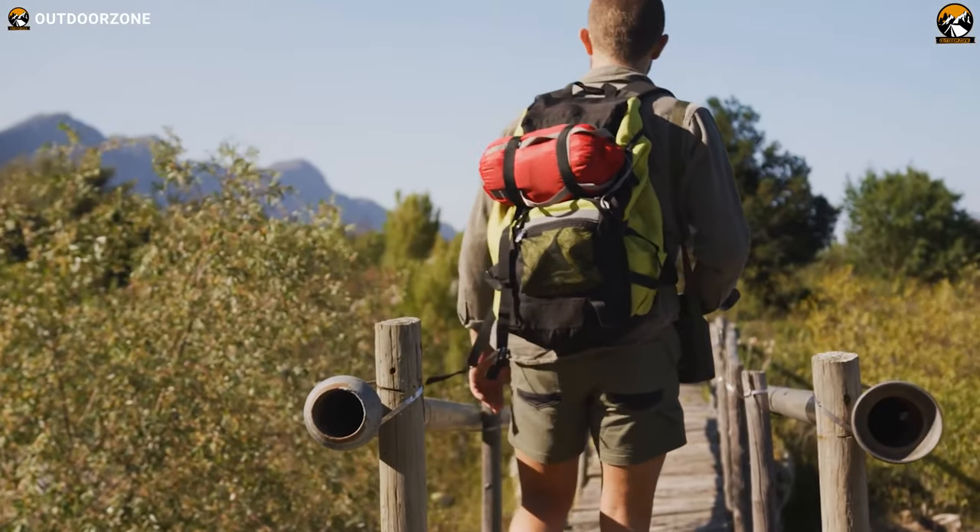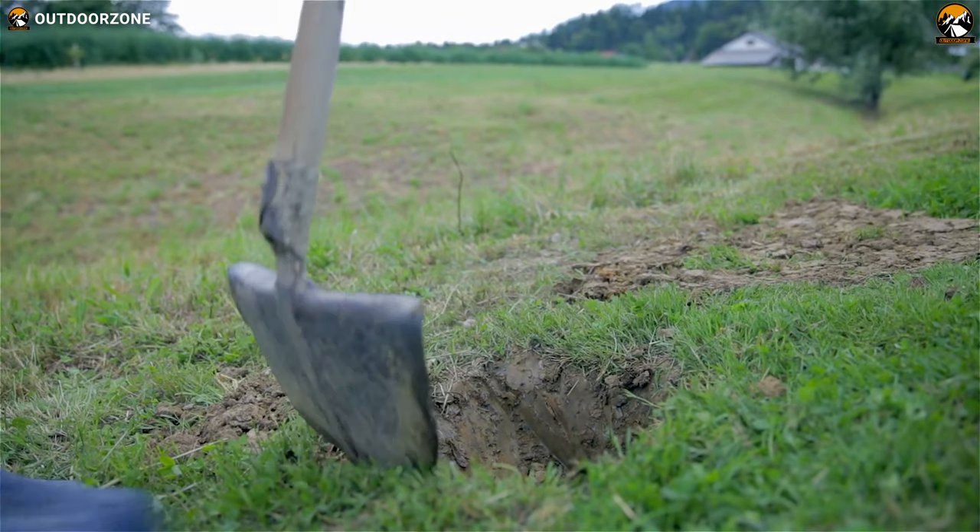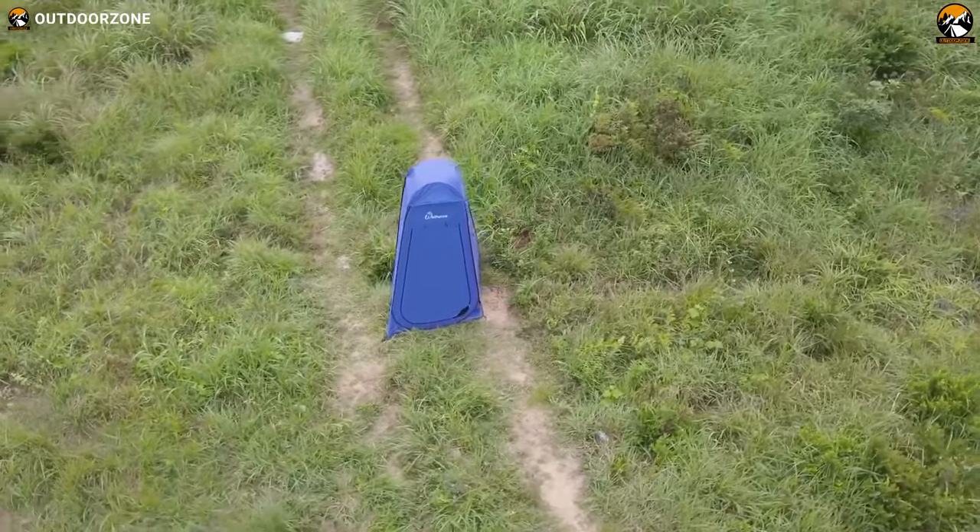Think of a situation where you are out in the wilderness and nature calls. If you don't want to grab a shovel and dig, and if you think your privacy matters, what would you do? Well, there's a solution, and it's a privacy tent or a toilet tent.